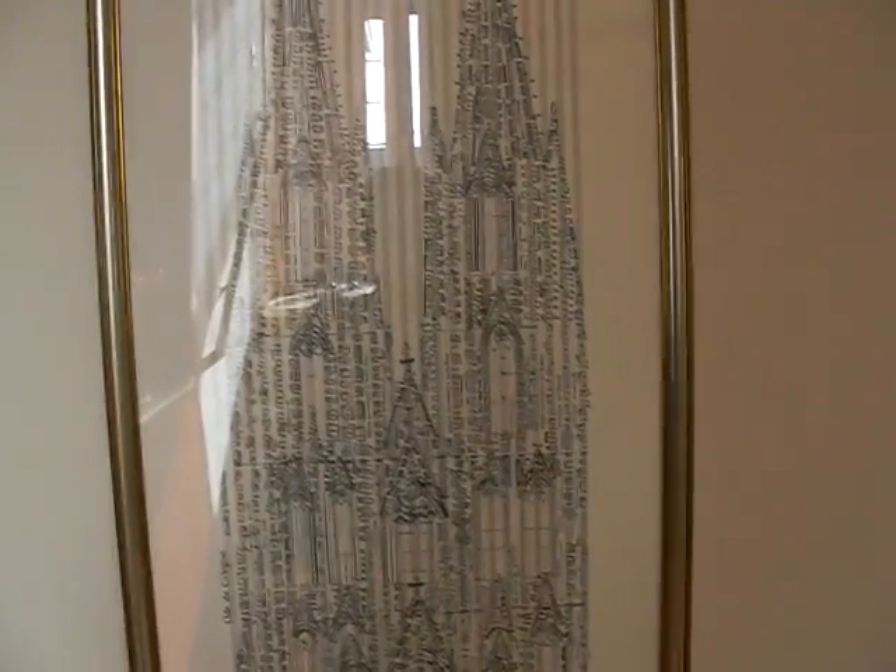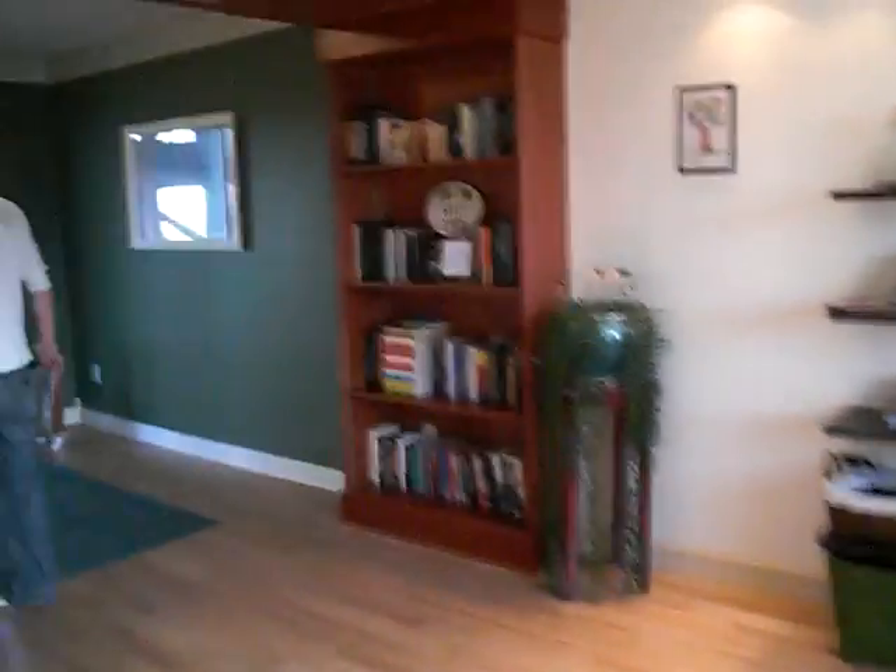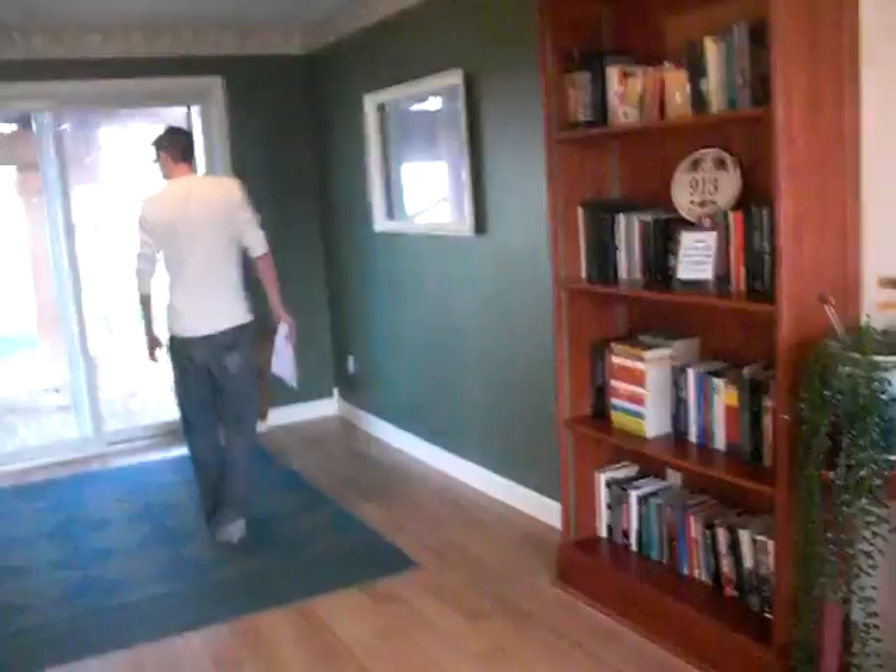Mom, that's the picture I was telling you about. Show them the bathroom. And nice storage under the stairs. And the big basement. Bookshelves.